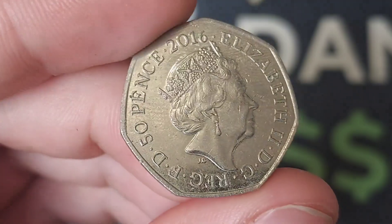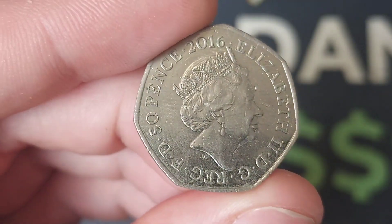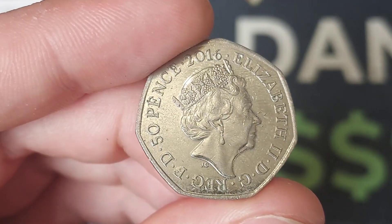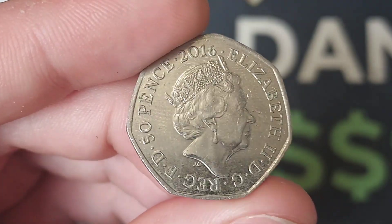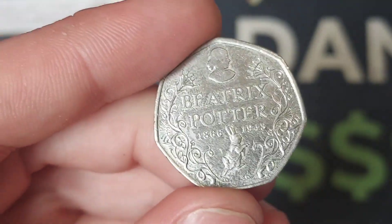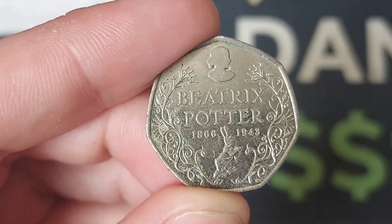So we're going to start off then with the first coin of the 3 that I managed to find today. It is from 2016 — it is a Beatrix Potter coin and it is actually the first Beatrix Potter coin to be released for circulation. The coin is the Beatrix Potter anniversary, we've got the silhouette of Beatrix Potter there at the top and we've got Peter Rabbit himself there at the bottom of the coin.